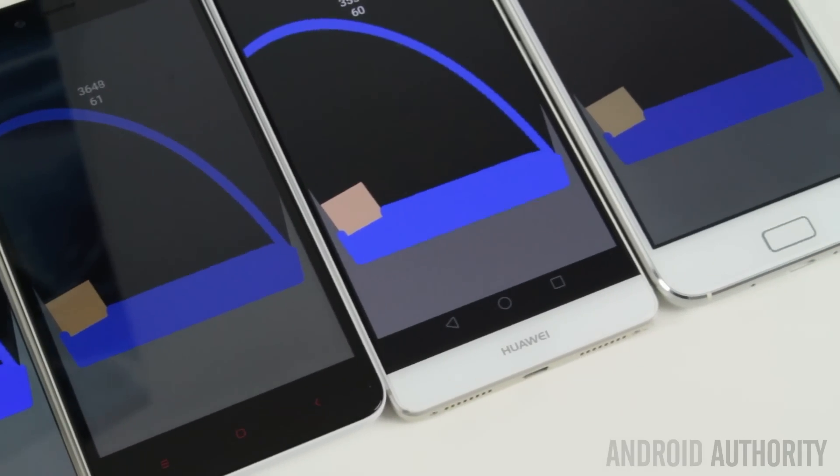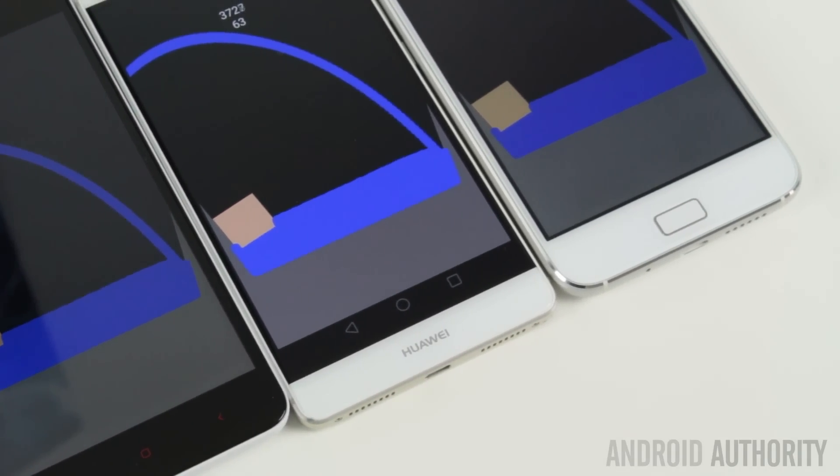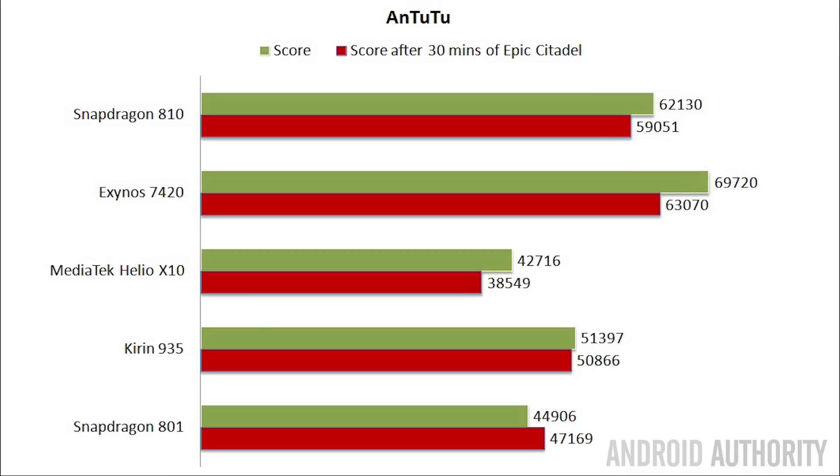I ran two Antutu benchmarks on each device — first when each phone was cool, having just been rebooted, to get a baseline level of performance. I then let Epic Citadel run in its guided tour mode for 30 minutes to heat up the phone, and then ran Antutu again to see whether the heat affected performance. As you can see, the Exynos 7420 is the fastest CPU according to Antutu.